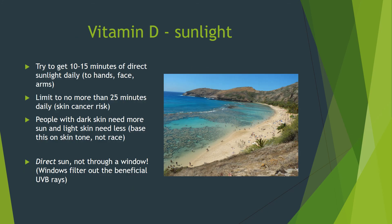Your body produces vitamin D when exposed to sunlight. We recommend 10 to 15 minutes of direct sunlight to the face, hands, and arms daily. Limit to no more than 25 minutes per day to avoid increasing your risk for skin cancer. If you have darker skin, you'll need more sun than someone with lighter skin. Remember, this is direct sunlight, not through a window — window glass filters out the beneficial UVB rays but not the cancer-causing UVA rays. If you drive for a living or otherwise work by a window, wear sunscreen.